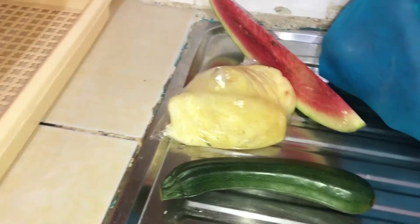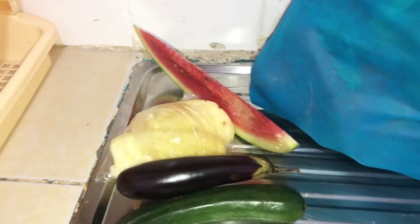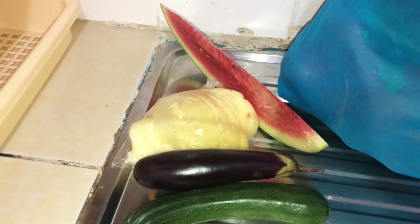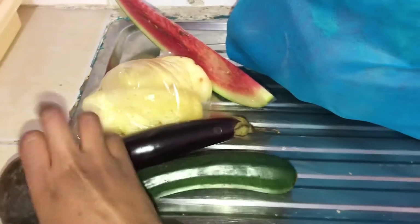We have some cucumbers which were at a very good price, eggplants — so good for salad — and avocado, yes.